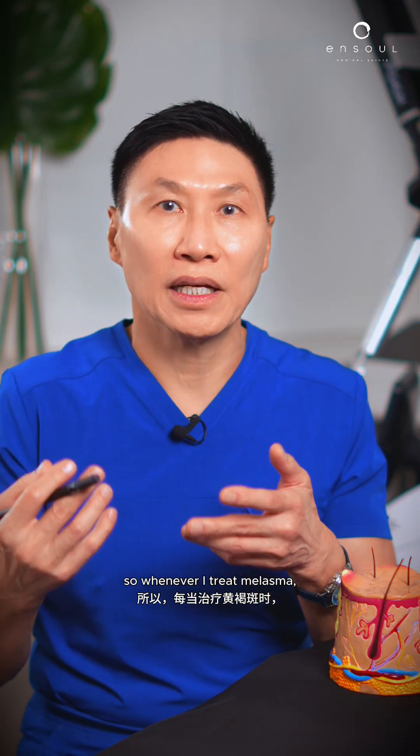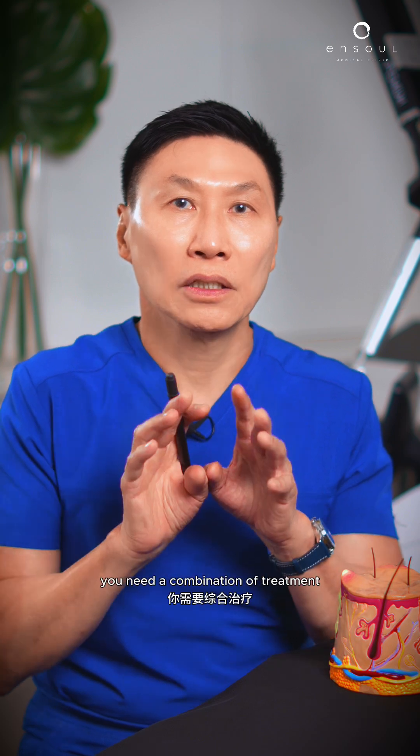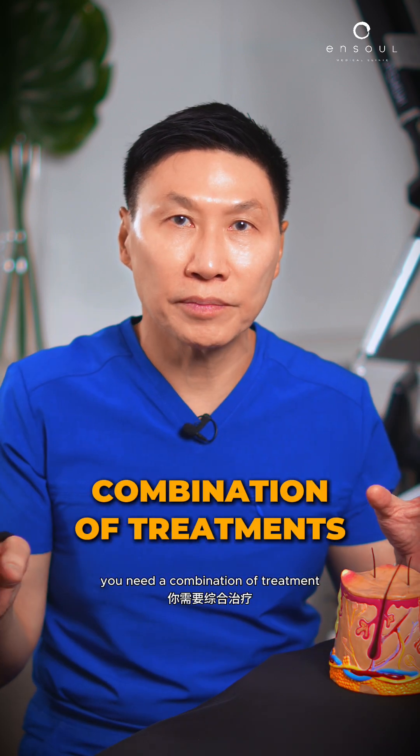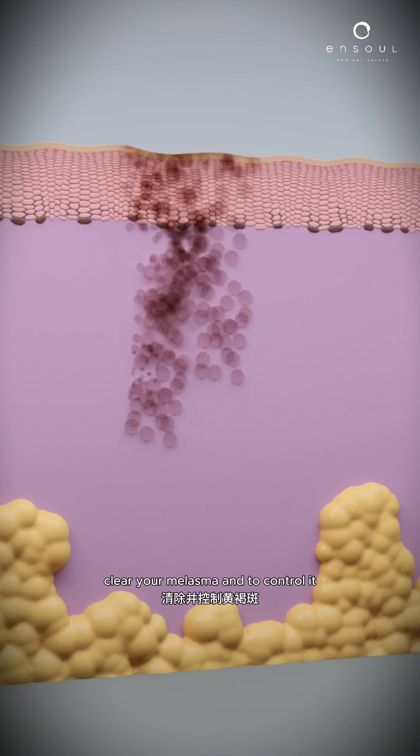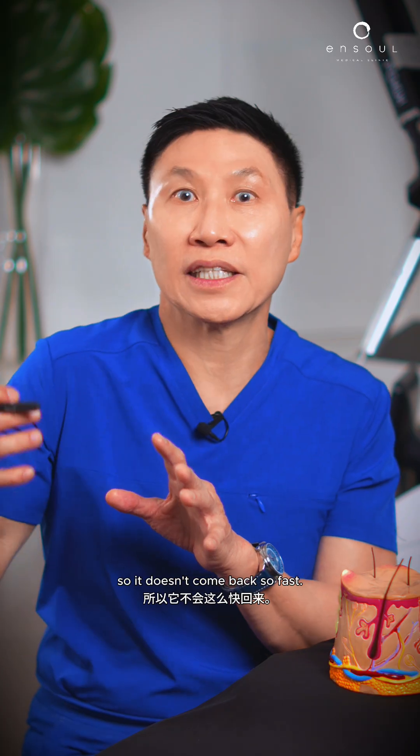So whenever I treat melasma, I look at the patient and I say: you need a combination of treatments to be able to lighten and clear melasma, and to control it so it doesn't come back so fast.